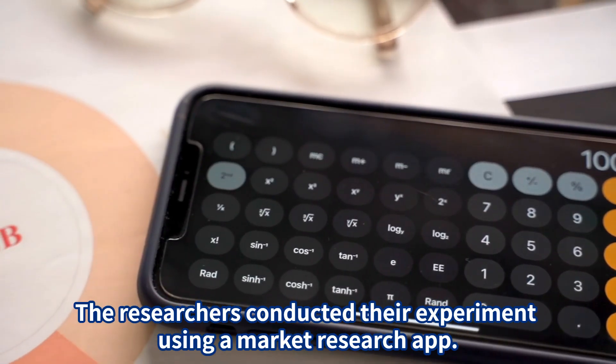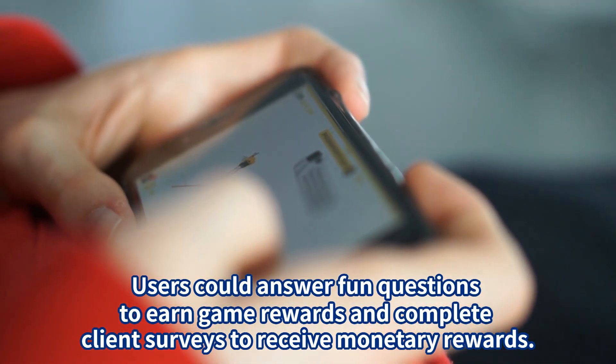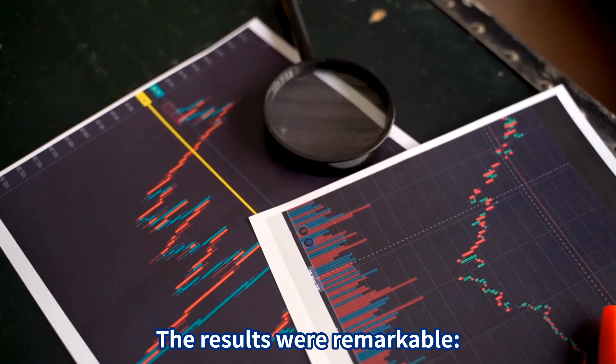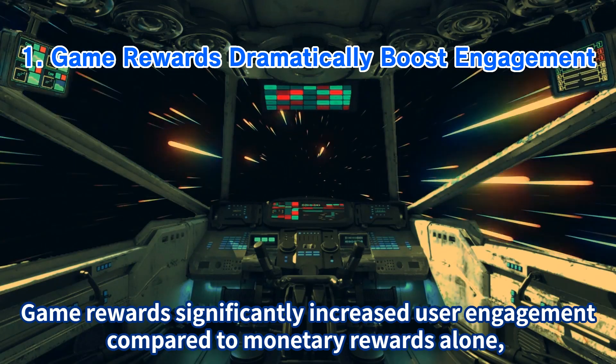The researchers conducted their experiment using a market research app. Users could answer fun questions to earn game rewards and complete client surveys to receive monetary rewards. The results were remarkable.